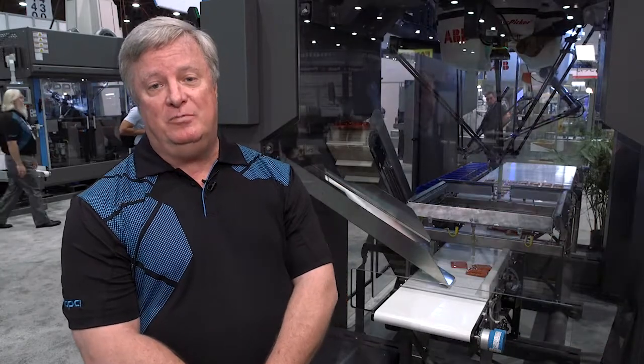We're really excited about this development and look forward to implementing it in factories worldwide. My name is Joe Crompton and we are Blueprint Automation. Thanks for your time.